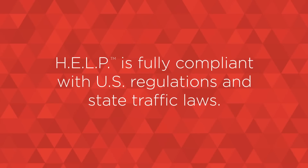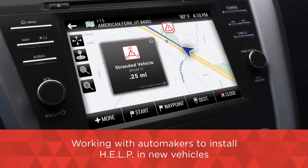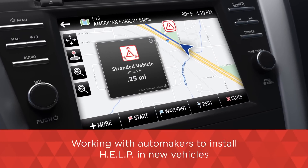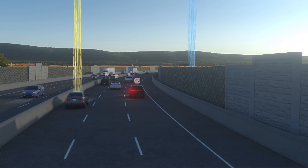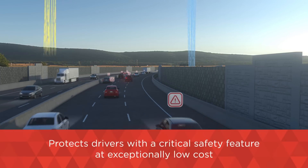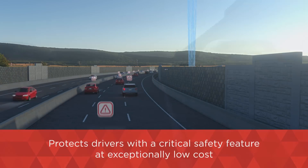HELP is fully compliant with U.S. regulations and state traffic laws. ESS is working with automakers to install HELP in new production vehicles, leveraging hardware already built into vehicles today to protect stranded drivers with a critical safety feature at an exceptionally low cost.